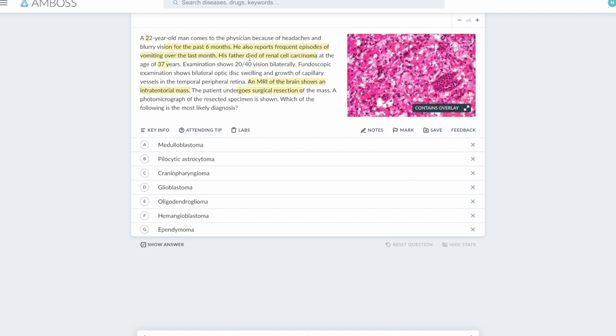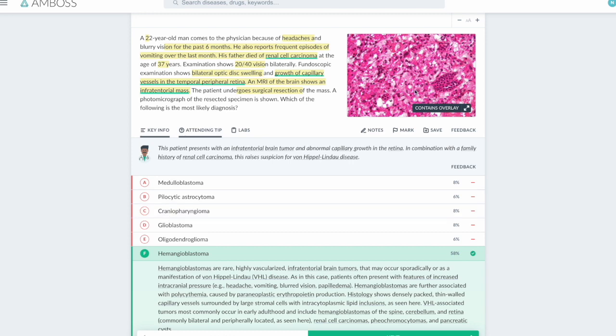Let's think about which syndrome increases the risk of renal cell carcinoma at such a young age — this could very possibly be Von Hippel-Lindau. Examination shows 20/40 vision bilaterally, possibly due to lesions in his retina. Fundoscopic exam shows bilateral optic disc swelling — papilledema indicating increased intracranial tension. Signs of increased intracranial tension include headache, blurry vision due to papilledema, and vomiting. The fundoscopic exam also shows abnormal capillary vessels in the temporal peripheral retina. So we have hemangiomas and a family history of renal cell carcinoma — both part of Von Hippel-Lindau disease.